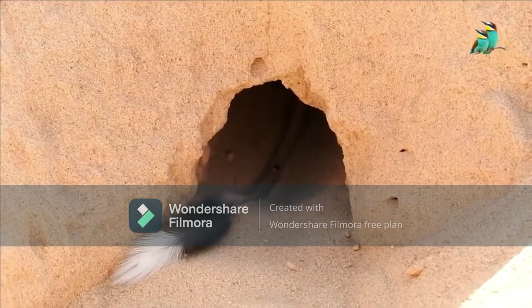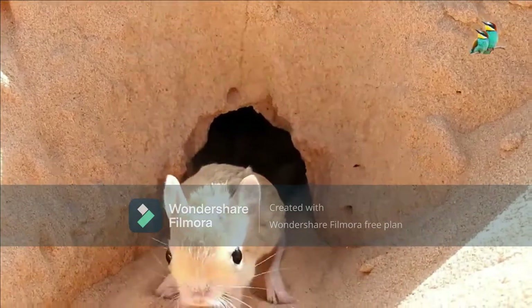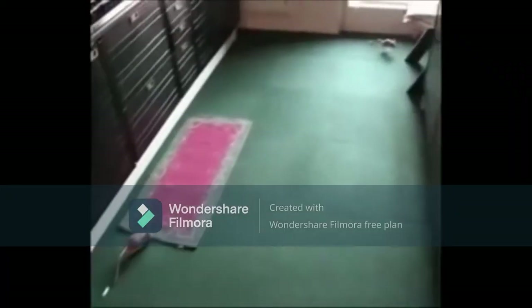Much like my childhood, jerboas would constantly move around from house to house. They would build many different burrows to sleep in during the day, and would come out to find plants and seeds to feed on during the night.